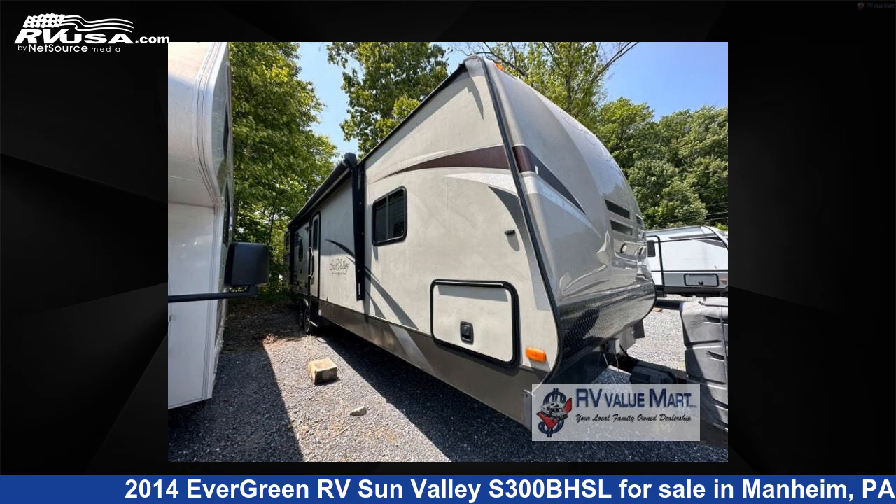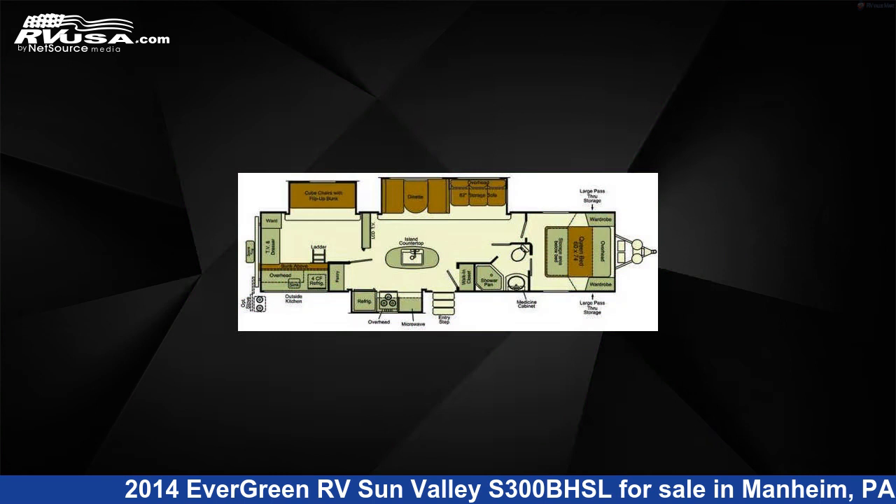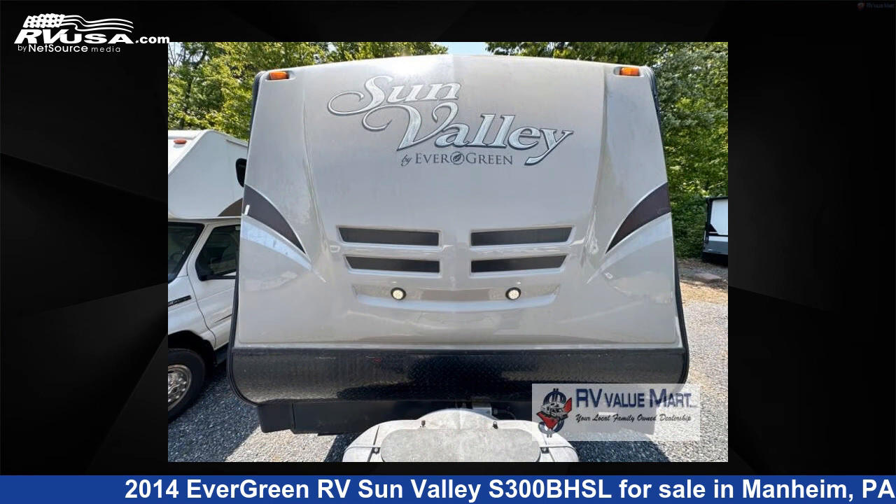This 2014 Evergreen RV Sun Valley S300BHSL is a travel trailer RV. It is located in Mannheim, Pennsylvania, 17545, and is offered for sale by RV Value Mart.